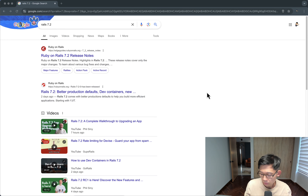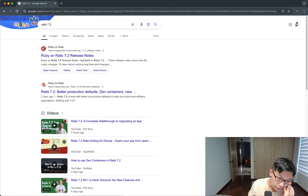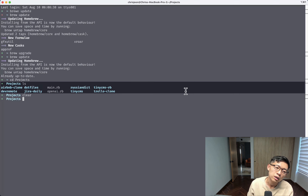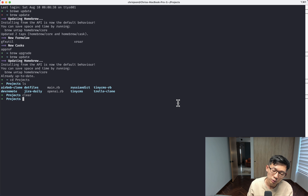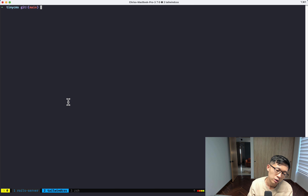I was going to work on some other things today, like starting a new app, but it looks like Rails 7.2 is out. Normally I don't bother upgrading until a few weeks in, but the more you put it off the more difficult it is. The apps I've been working on are quite small, so I'm going to try to upgrade my headless CMS app to Rails 7.2.